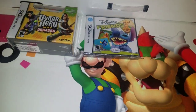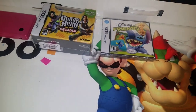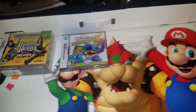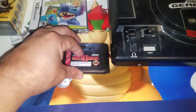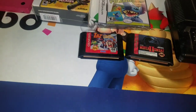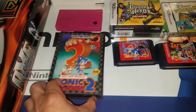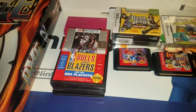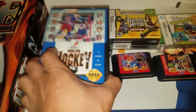The next thing was a Facebook deal — picked up a Genesis with 12 or 13 games for $35. It's a model one Genesis and it works. Games include Mortal Kombat 2, Sonic Spinball, Sonic 2, Bulls vs. Blazers, the regular Sonic, and a hockey game.